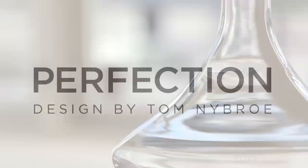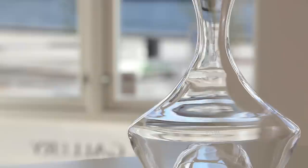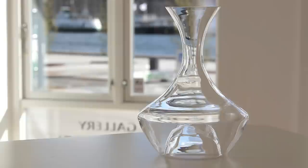The newest member of the Perfection range is this striking wine carafe. The carafe is designed with an array of special features that are intended to make the work of the professional wine waiter easier, so that each wine is handled correctly, even on the busiest of days.